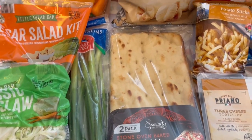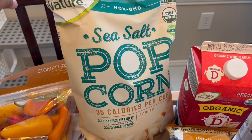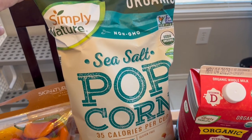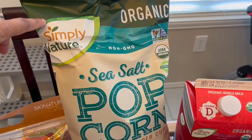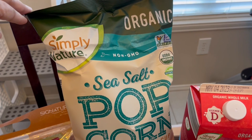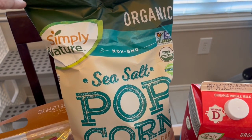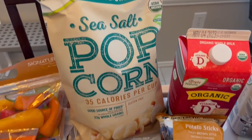I grabbed some popcorn. Just like everywhere else, Aldi has gone up on their prices, but this popcorn has actually gone back down. It was about $3.18 or $3.19 at its most expensive, and now it's back down to $2.49 — and it didn't say it was a special price, so hopefully it's gone back down permanently.